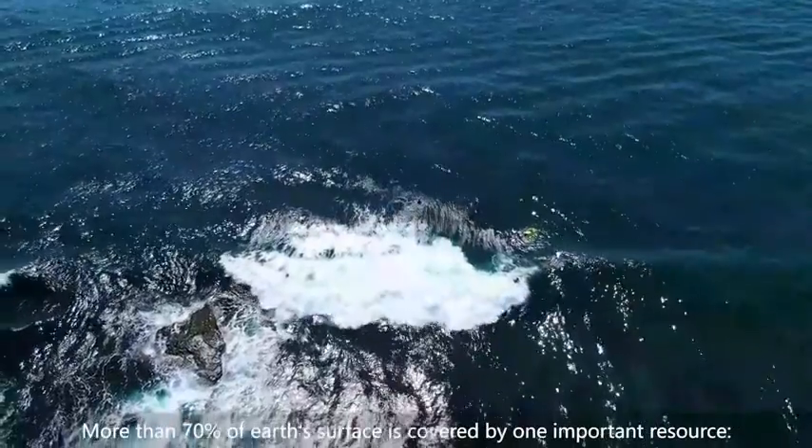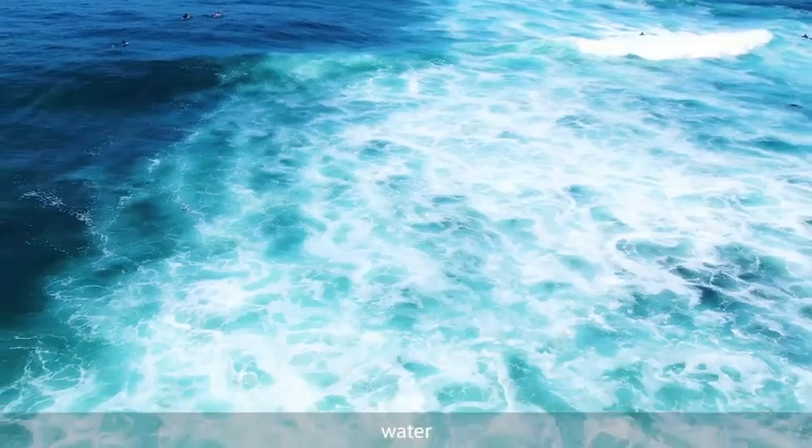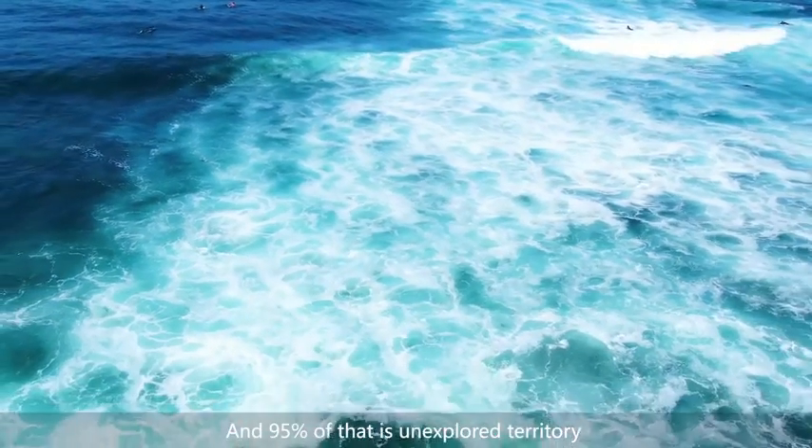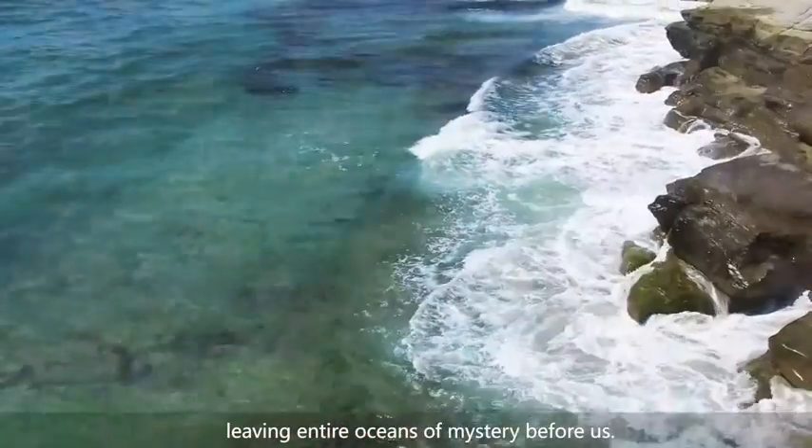More than 70% of Earth's surface is covered by one important resource: water. And 95% of that is unexplored territory, weaving entire oceans of mystery before us.